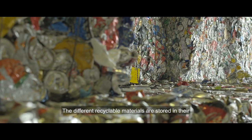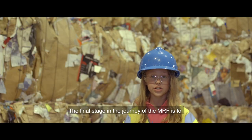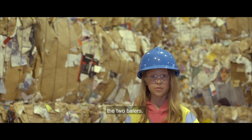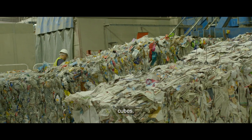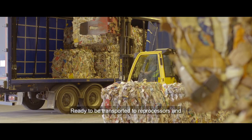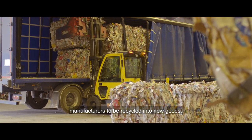The different recyclable materials are sorted into their own separate bunkers. The final stage is the two balers. A baler squashes the individual recyclable types into cubes, ready to be transported to reprocessors and manufacturers to be recycled into new goods.